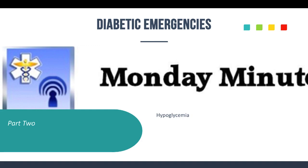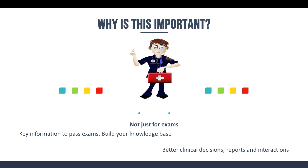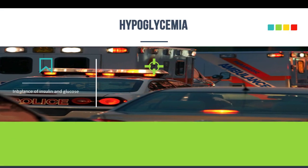Before we get going, I want to mention why this stuff is important. It's not just for exams — it's really to help build your knowledge base. There's key information here to help you pass your exams and refresh your memory, but it's really designed to build your knowledge base, encourage you to research further, and engage in these topics. That's going to help you make better clinical decisions, write better reports, and interact more effectively with other healthcare providers.